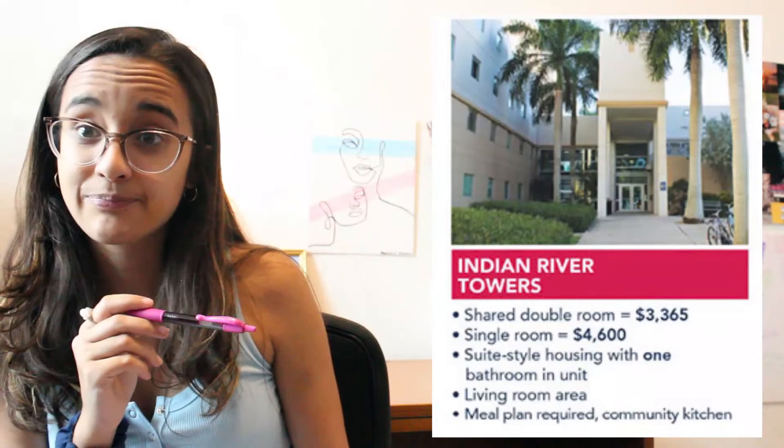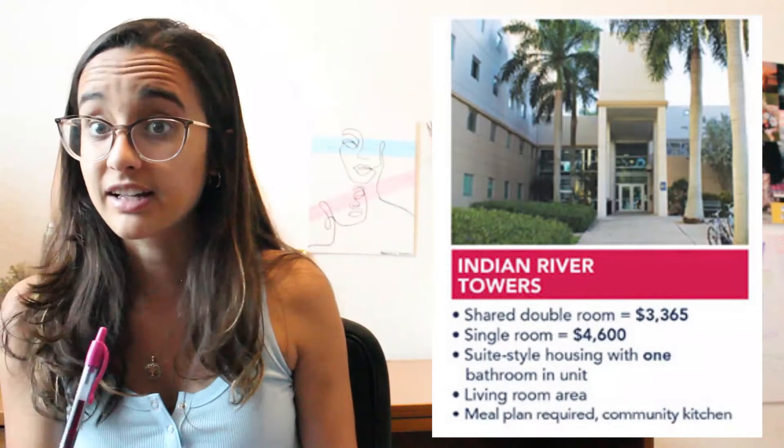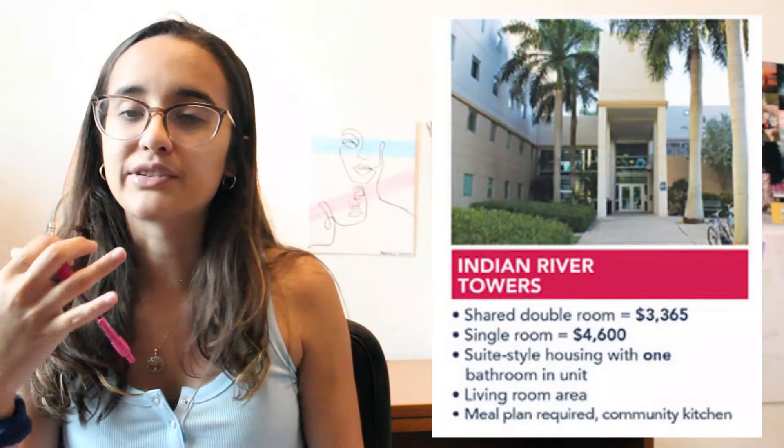A meal plan is required for all of these. Since you don't have a kitchen in your room in most of these halls, you have to have a meal plan. For returning students — I'm going to go through this quickly because I'm assuming if you're watching this, you're not a returning student. But these are the costs in case you can't find them. For Indian River Towers, you can stay in a regular dorm your second year, but a lot of people choose to upgrade to a larger space or they want a kitchen.